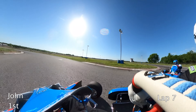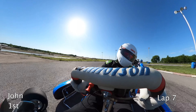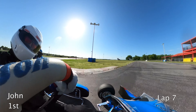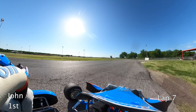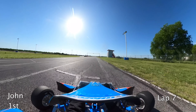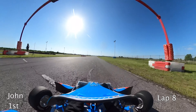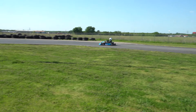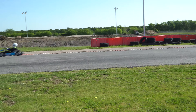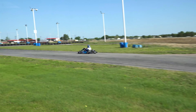I'm pretty sure John and Taylor are fighting for first place. There are two cars in the lead right on each other — let's see who it is. That appears to be John in first and Taylor in second.